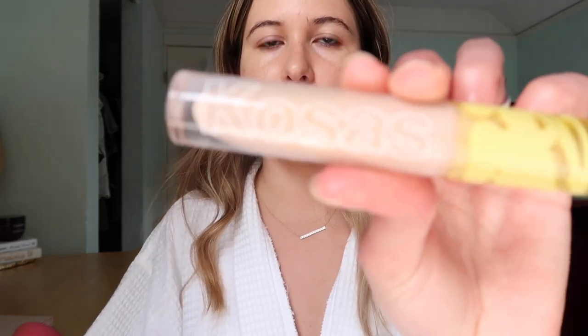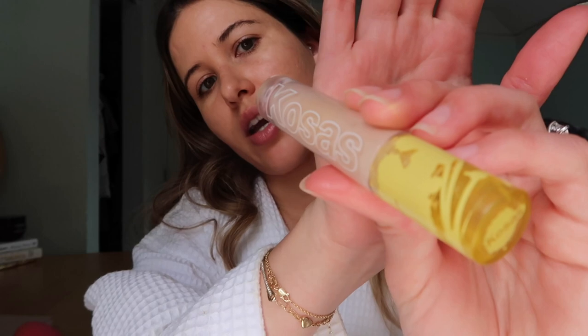The foundation really does layer beautifully on top of itself and never looks cakey or heavy, which I love. Next I'm going in with the Kosas Revealer Concealer in shade 4, using it to spot-conceal and also under my eyes. Before setting everything, I'm going in with my Alima Pure Eye Primer and putting some on my eyelids.